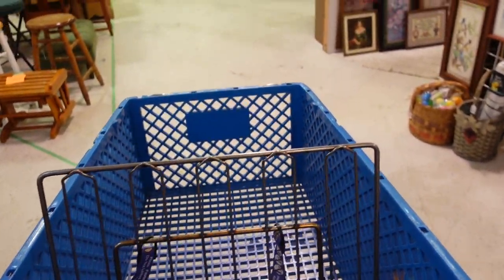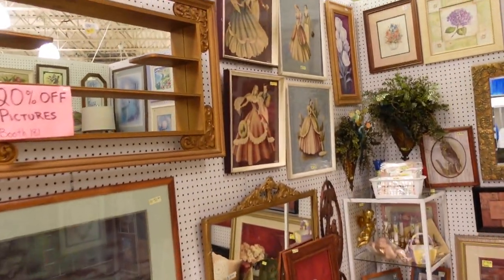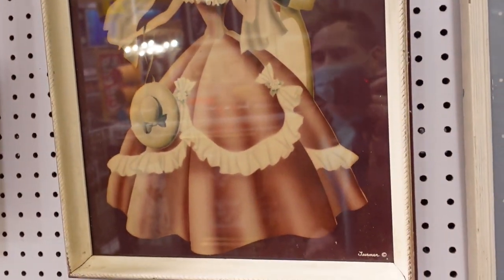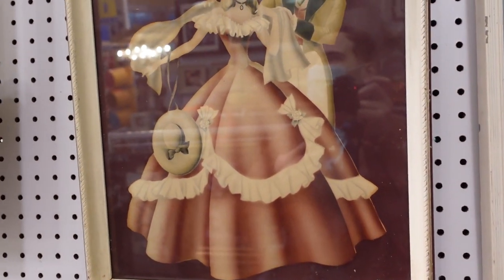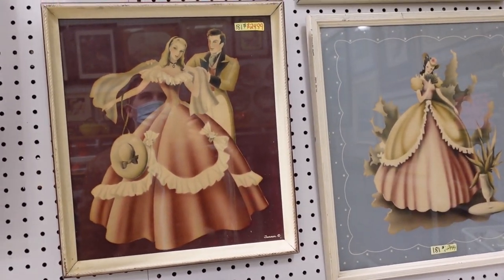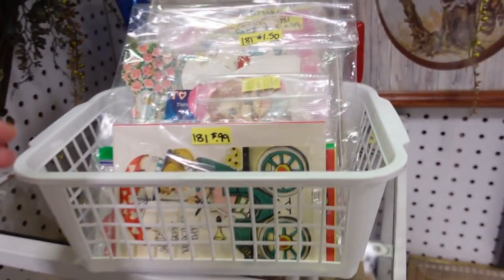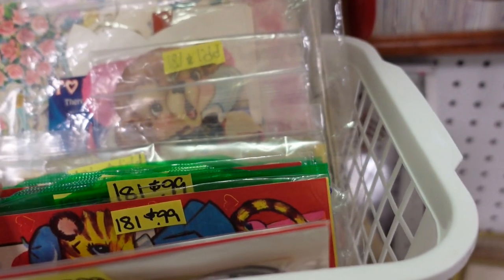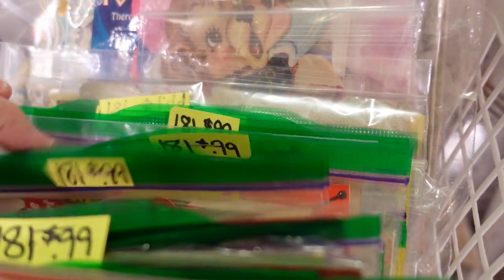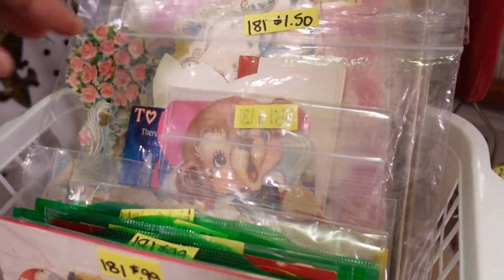Aisle A. Oh, there's some lithographs there — Turner prints. He did a lot of stuff with mirrors too. Those are nice. They're $25 each. And then they've got postcards. Oh wow, they've got a lot of them. They're a dollar each — some are $1.50 each.